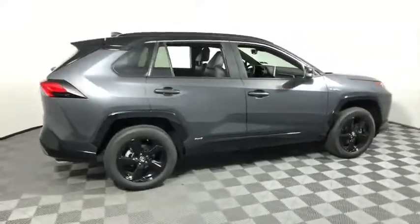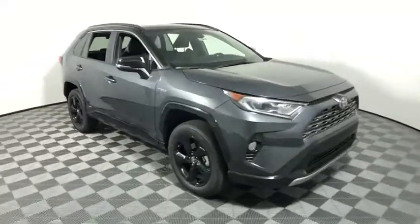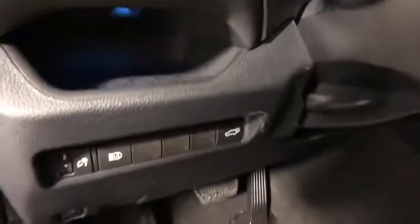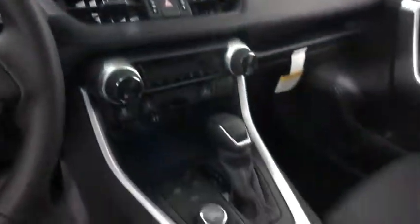You are going to love the 2019 Toyota RAV4 Hybrid. The Toyota RAV4 Hybrid offers a spacious interior, an abundance of technology, and safety features galore. When pairing all of this with a dynamic exterior, it's not surprising that everyone is talking about this vehicle.